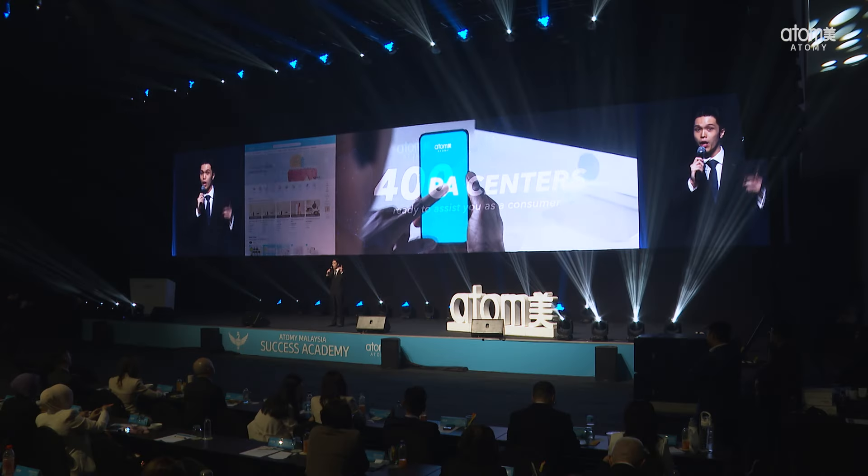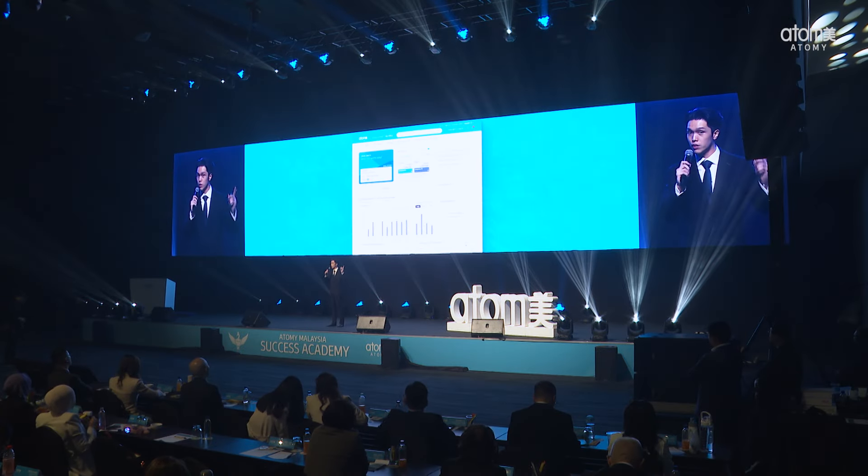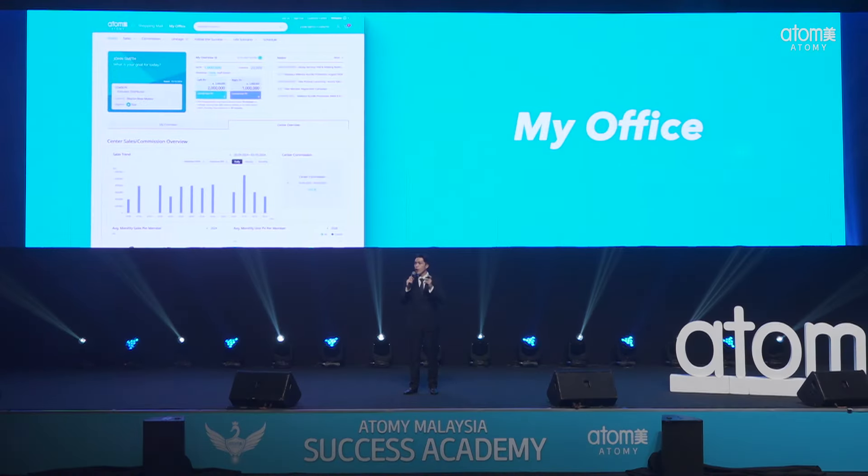As you all know, when you start your Atomy business, you become the boss. And every successful boss has a personal assistant — a PA. That is why we have designed this website to be your very own personal assistant, guiding you every single step of the way. Introducing your brand new My Office page.